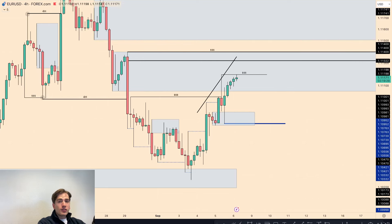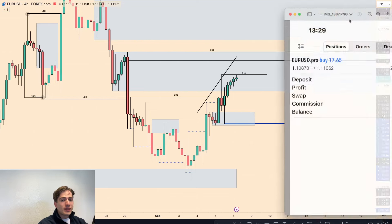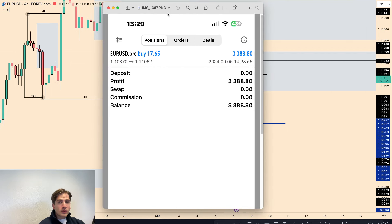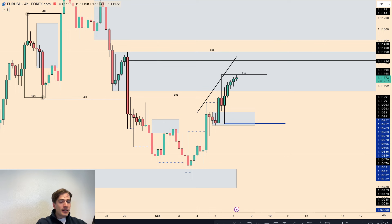If you paid close attention to yesterday's video, you would have seen that there was a EURUSD buy to be taken. Make sure to check out yesterday's thumbnail and also be inside Discord as we called this position live. What's up guys, it's Fabio and we're going to be diving into today's market outlook and see where the major dollar pairs are going to be heading next.